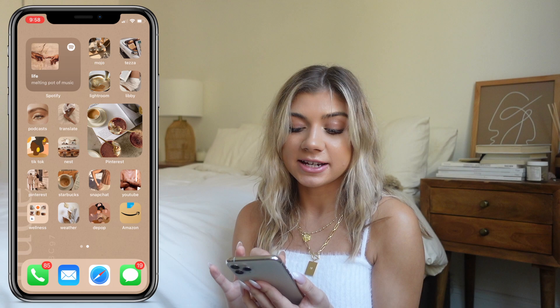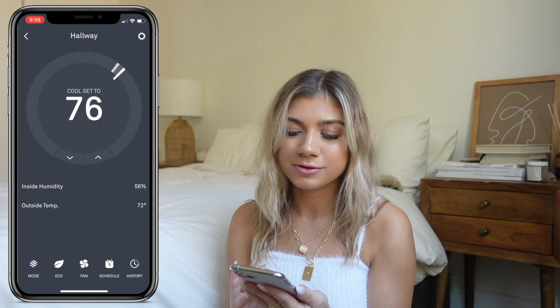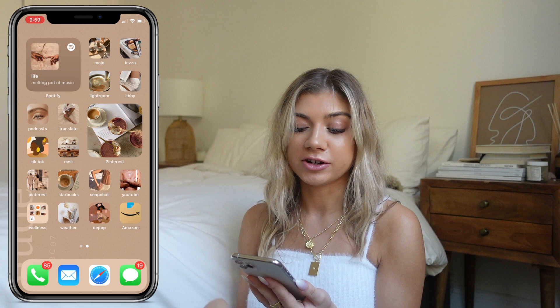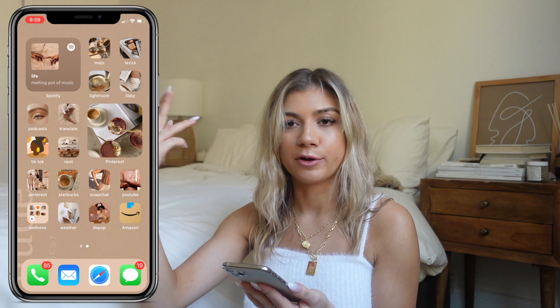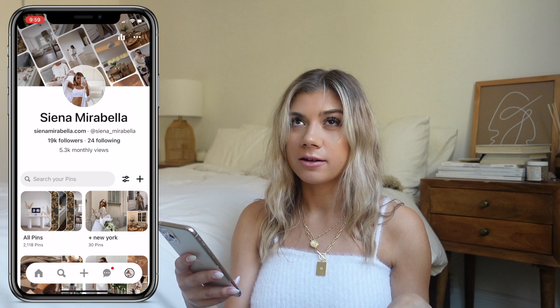Then I have the Nest app, connected to my thermostat. Let me show you — I call my apartment 'Chateau Mirabella.' My temperature ranges from 69 to 76. Over on the right side I have another widget connected to my aesthetic Pinterest board, which displays photos every hour from that board. I think it matches the way the phone screen looks, so that's the Pinterest board I chose.